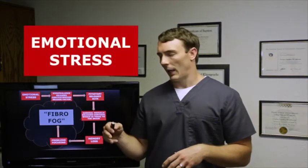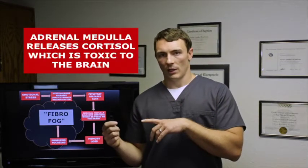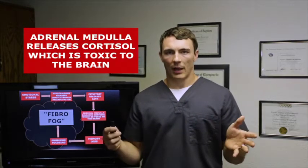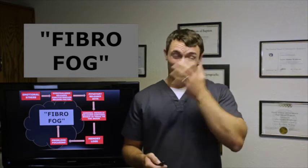Emotional stress goes to the hypothalamus, which releases corticotrophin releasing factor, which goes to the pituitary, which releases ACTH — a hormone that goes to the adrenal gland, which releases cortisol, which is toxic to the brain. This can give you memory loss, problems focusing, and the classic fibro-fog — that brain fog where you're just glazed over and don't really interpret things like you should. That's what we're touching on with these soft lesions.